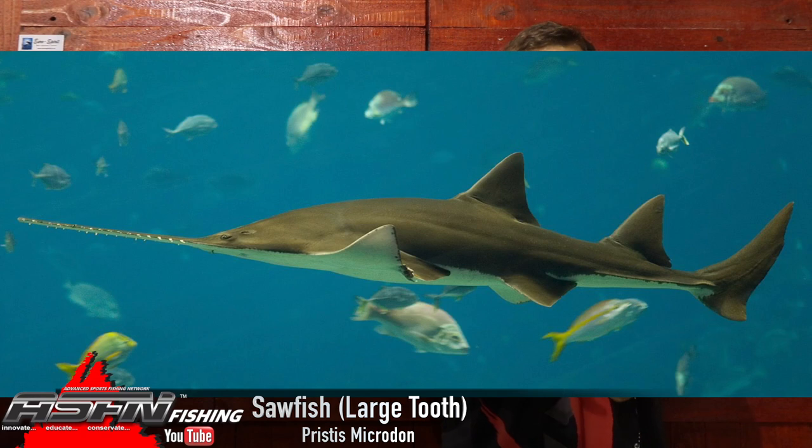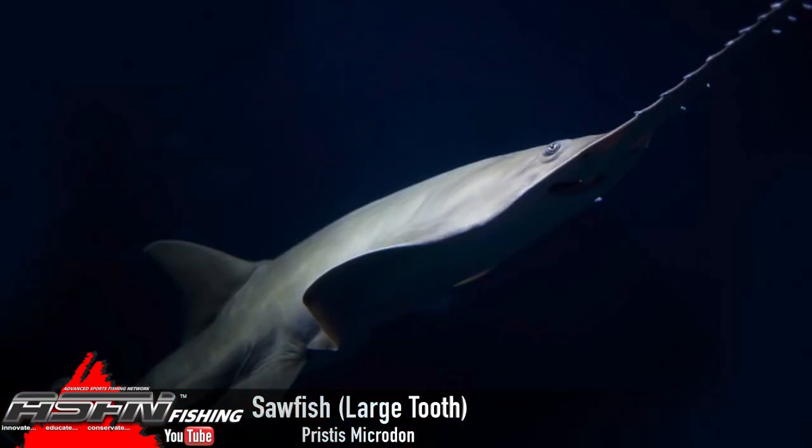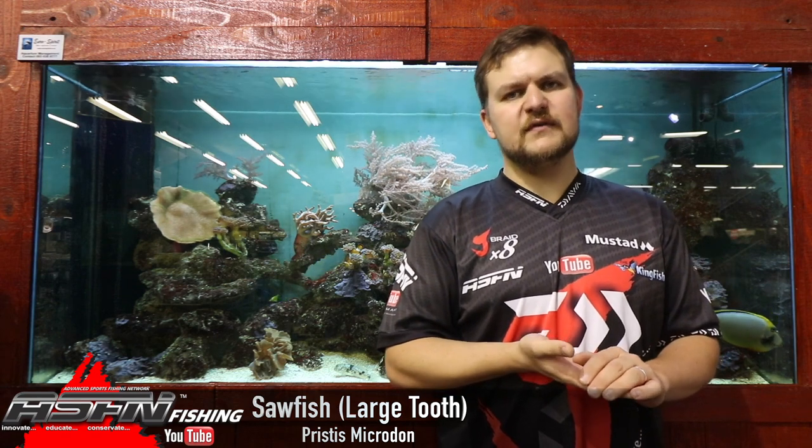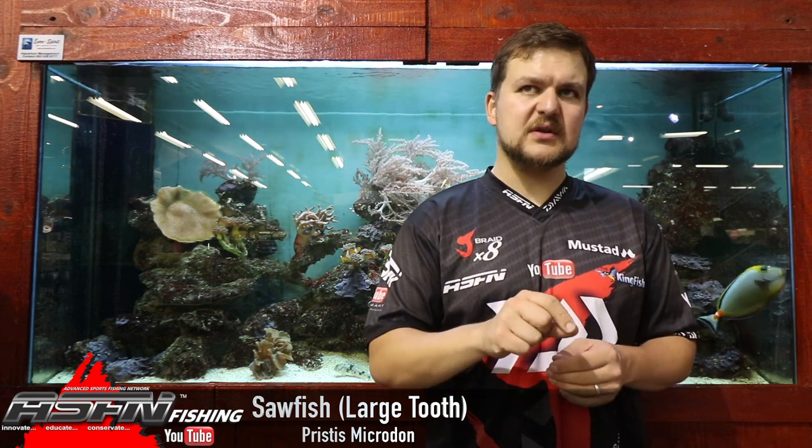Scientific name Pristis microdon. The species is pretty much endangered — I have never seen one personally myself. They used to be a lot more common; people used to see them coming into Cozy Bay and things like that. Recently, we could blame a whole host of things, but they really are very, very rare. If you do ever manage to catch one of these, please, please get it back into the water safely. Also comment down below if you've ever seen one or ever caught one.